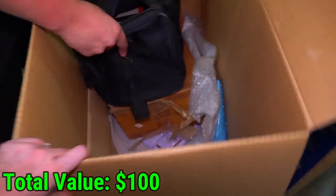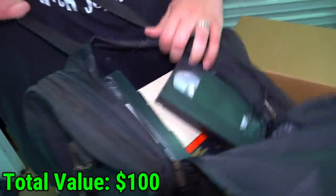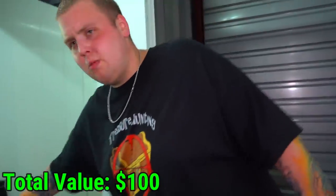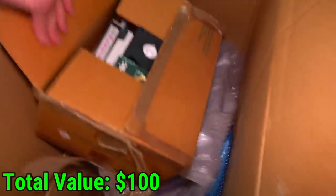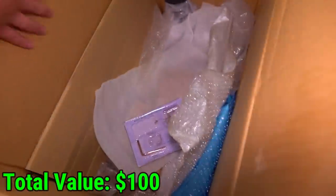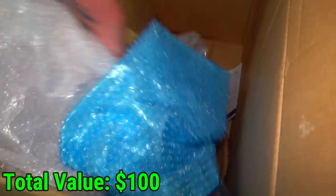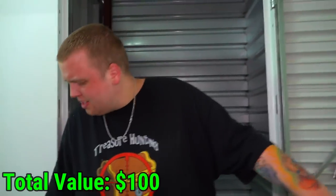Is that really what I think it is? VHS tapes — a whole box of VHS tapes? That could've been worse, I guess, but not much. There's got to be something down here. Why did you store this box? Like what was the point of keeping it — an office chair box and a bunch of VHS tapes?